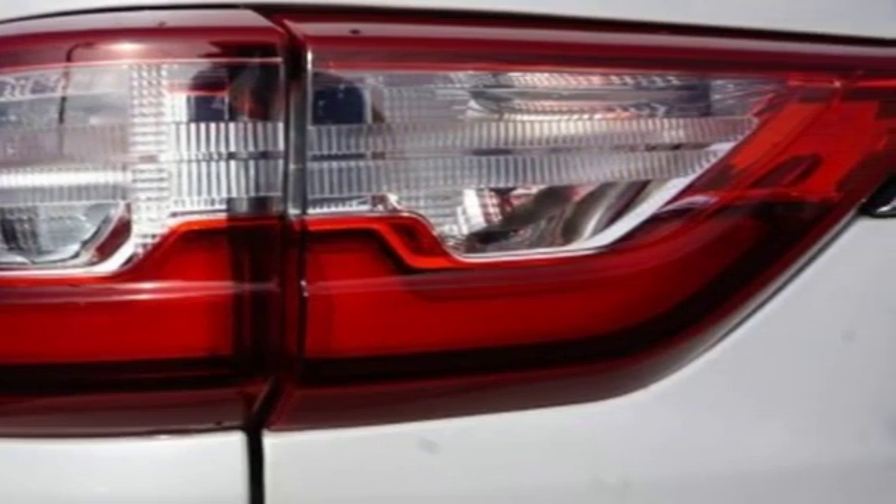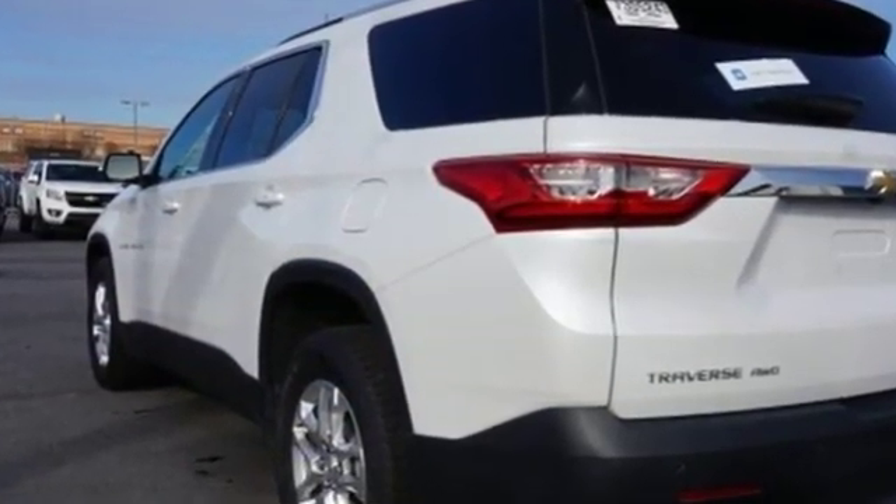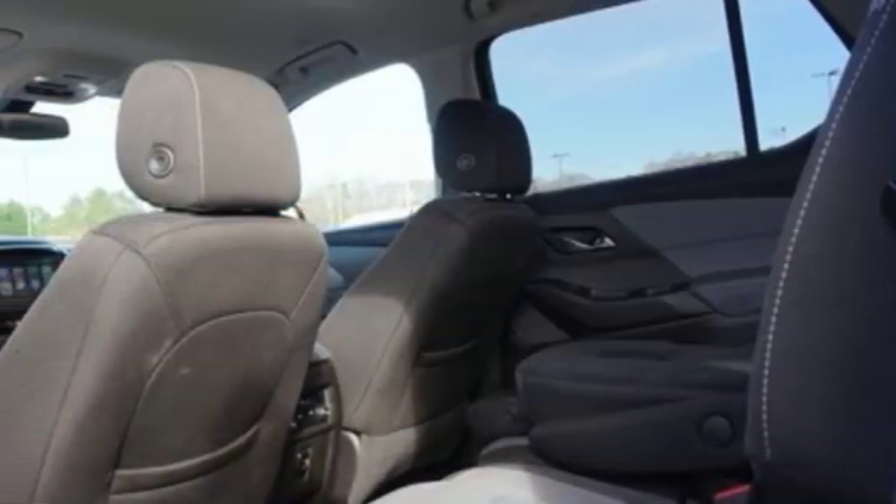It comes with all the amenities you need: V6 engine, dual zone climate control, Bluetooth wireless audio streaming, rear park assist, front heated bucket seats, and OnStar 4G LTE Wi-Fi hotspot.